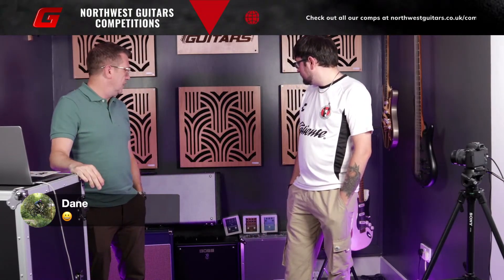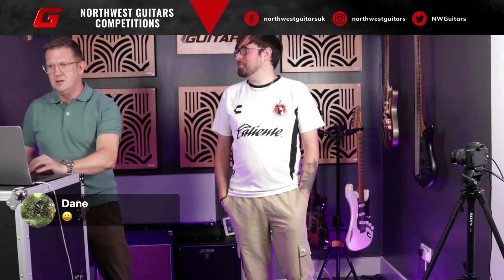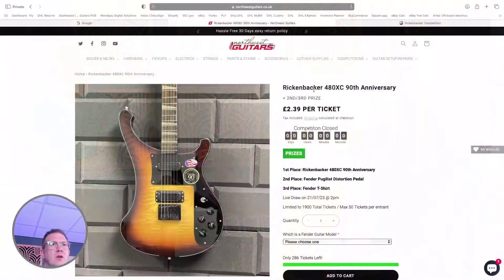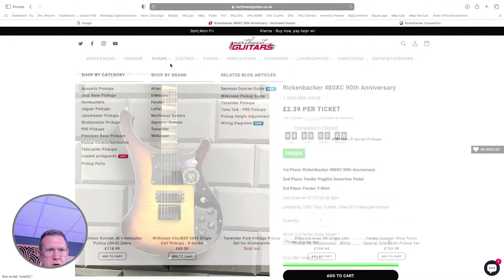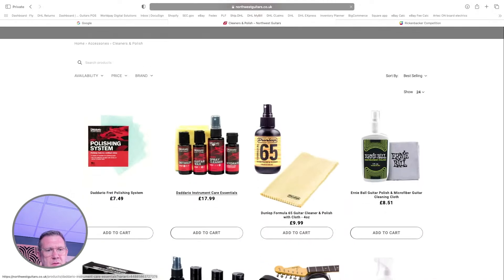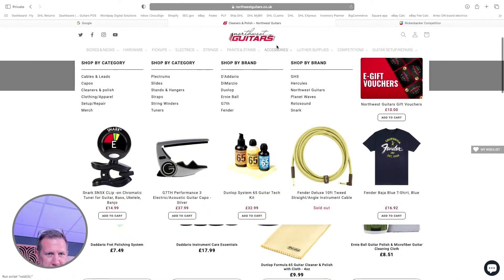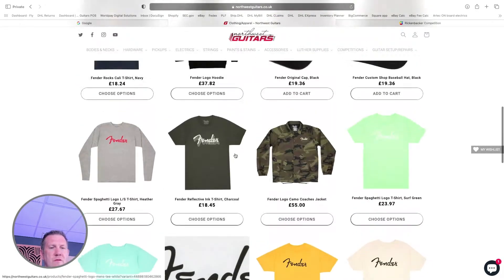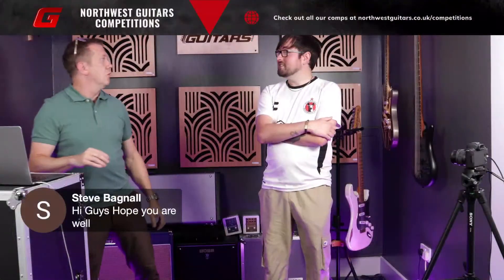A couple of effects pedals to choose from there. And then third prize, we'll give away a Fender T-shirt. On our website we've got quite a lot of T-shirts under accessories, clothing and apparel. We'll get in touch with the winner and they can choose. We've got them in multiple sizes so you can make sure you get one that fits. It's definitely summer weather so you can get your Fender T-shirt on at the barbecue or down at the beach.